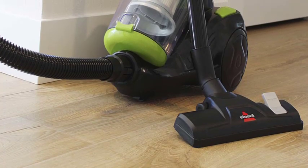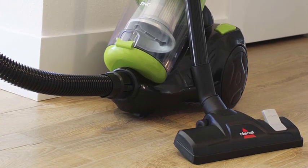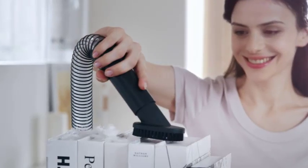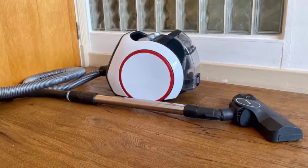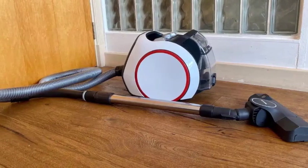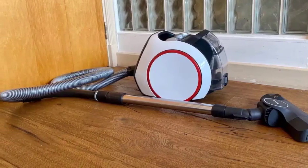The energy consumption of a vacuum cleaner primarily depends on its power rating, which is measured in watts. Higher wattage vacuum cleaners generally consume more electricity. However, this doesn't mean that all vacuum cleaners are energy hogs.